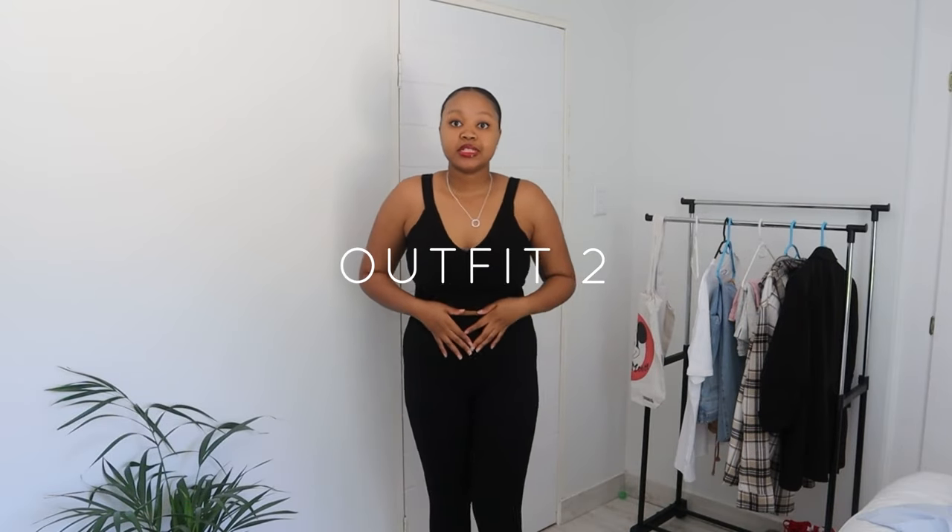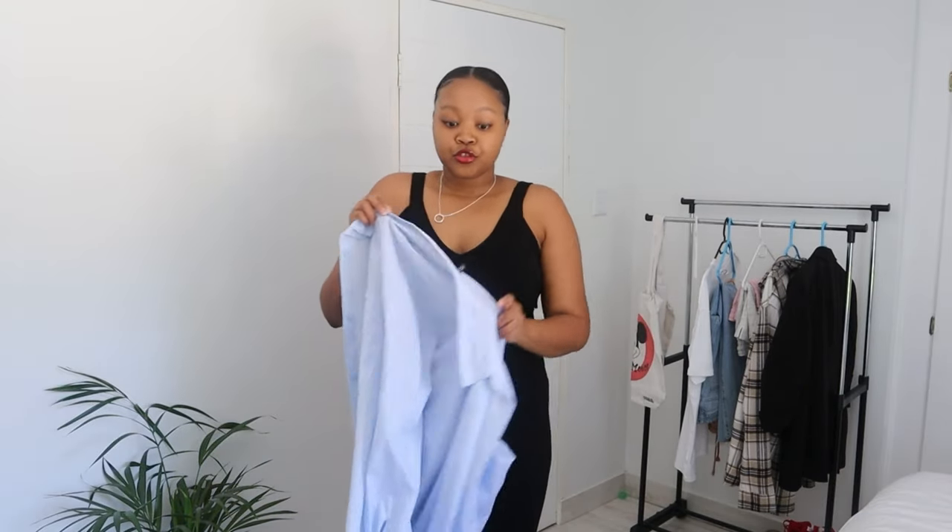For outfit number two, I just swapped the short tights and replaced them with these long black tights from Mr Price. I put on some long socks and these night shoes. Same blue shirt — I'm just going to put that over because I like to be covered up going to class and going back home.